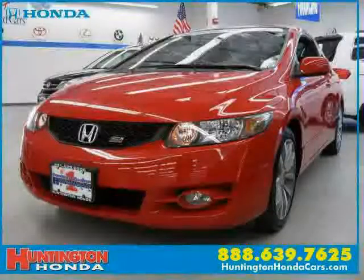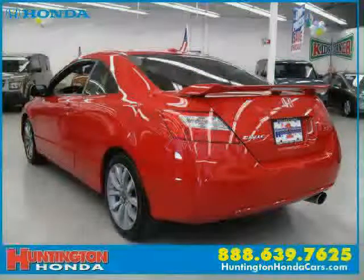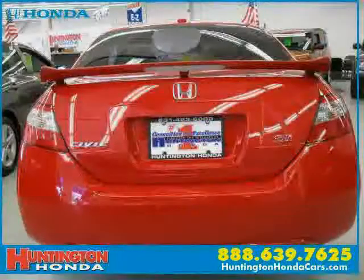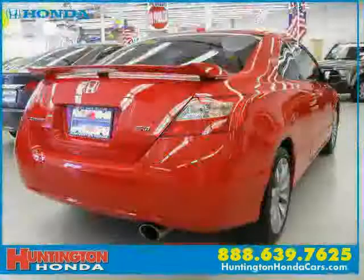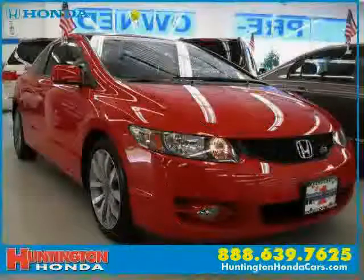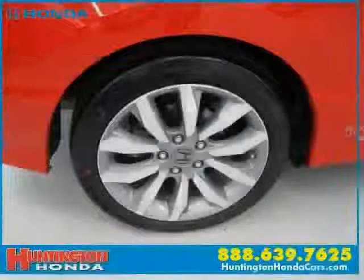This 2011 Certified Honda Civic Coupe is equipped with cloth interior, power door locks, CD player, power tilt sliding sunroof, driver and passenger side airbag, rear head airbag, front wheel drive, traction control, MP3 player, 4-wheel anti-lock brakes, side head airbag, and vehicle anti-theft system.